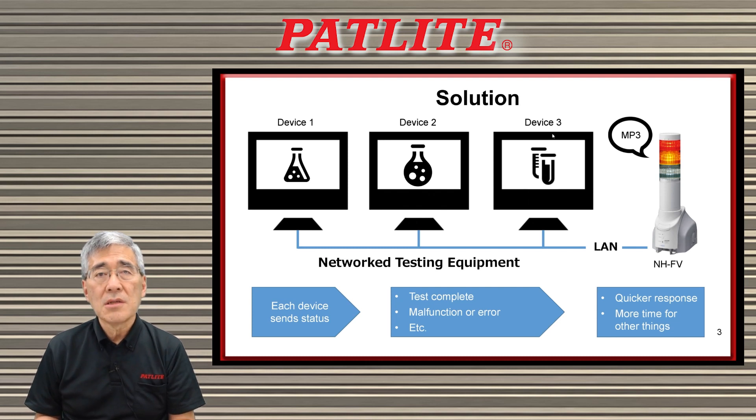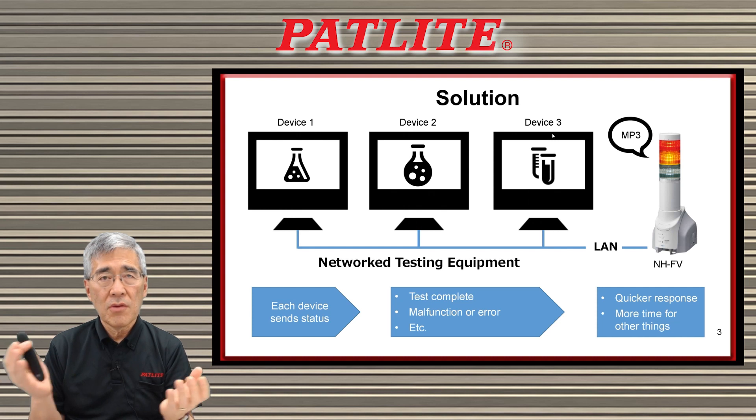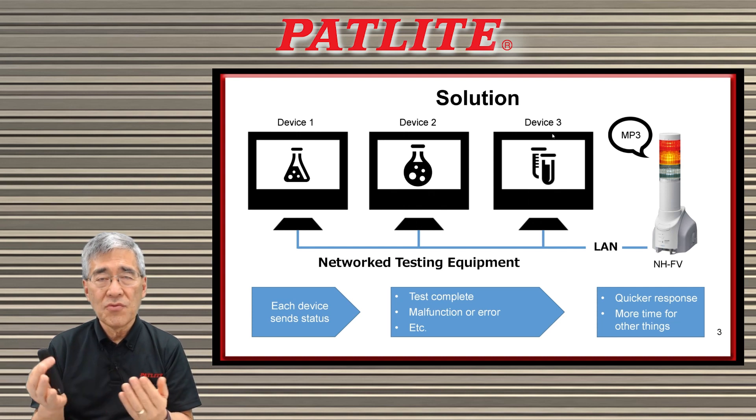The NHFV series is a network signal tower that will plug into your network with an ethernet cable. It has various protocols so it's easy for you to program, and we think it's a very good fit for medical and other laboratory environments.